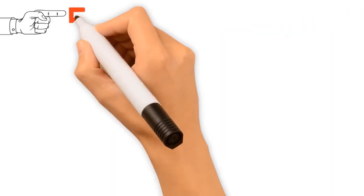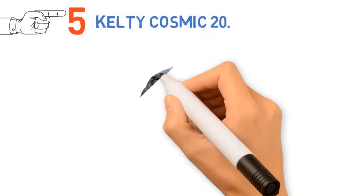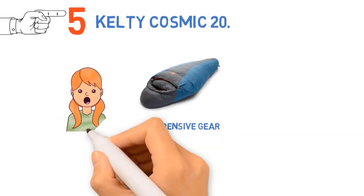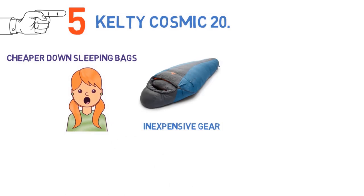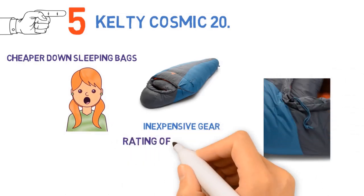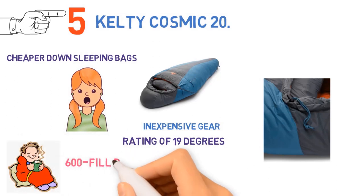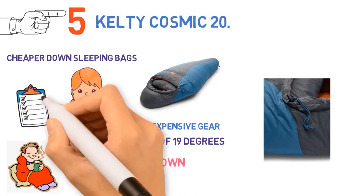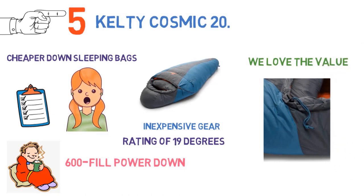At number 5, we have the Kelty Cosmic 20. For new backpackers and those on a budget, Kelty makes inexpensive gear that may pleasantly surprise you with its quality. The Cosmic 20 is one of the cheaper down sleeping bags on the market, definitely from one of the major manufacturers, but the EN lower limit rating of 19 degrees should keep you reasonably warm in most three-season conditions. The 600 fill power down doesn't offer the same warmth or packability as many other bags on this list, but we love the value and you get the bonus of a hydrophobic treatment for wet conditions.